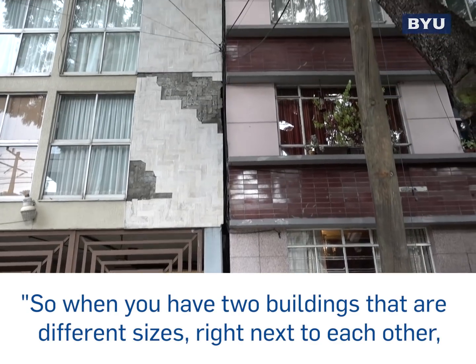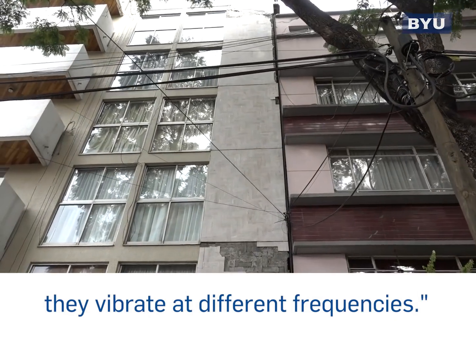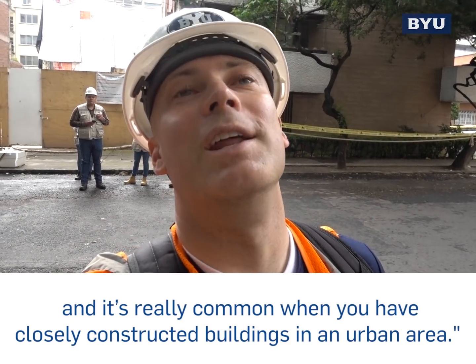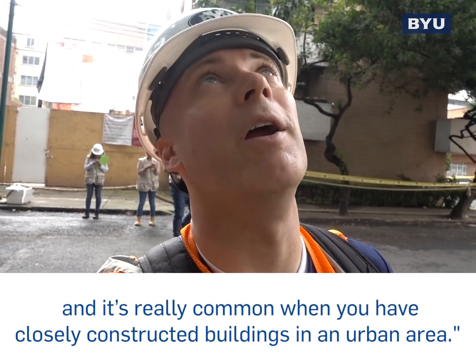So when you have two buildings that are different sizes right next to each other, they vibrate at different frequencies. We call this phenomenon pounding. And it's really common when you have closely constructed buildings in an urban area.